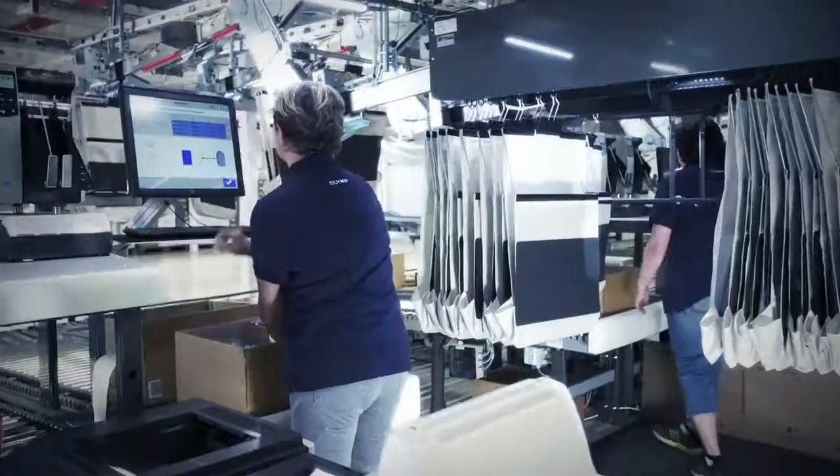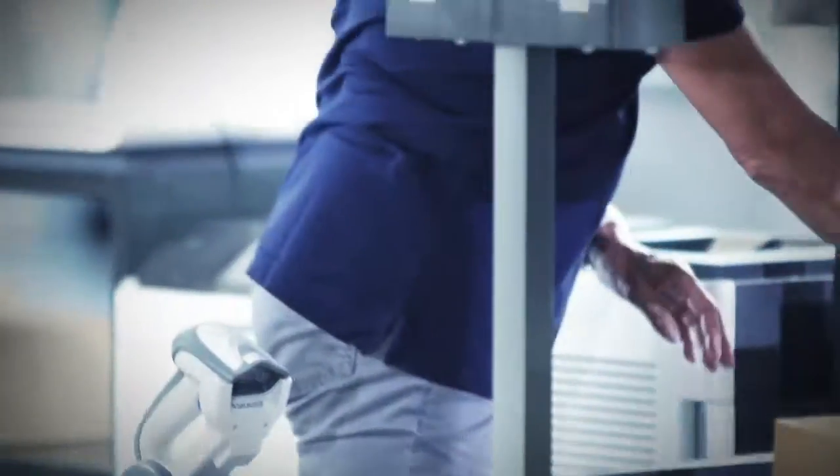The hanging bags arrive at the packing positions, where more manual work is carried out. The goods are packed along with the documents that the system independently generates.